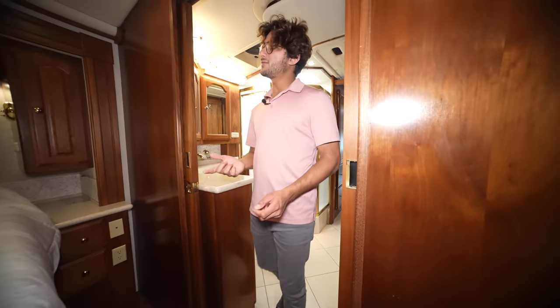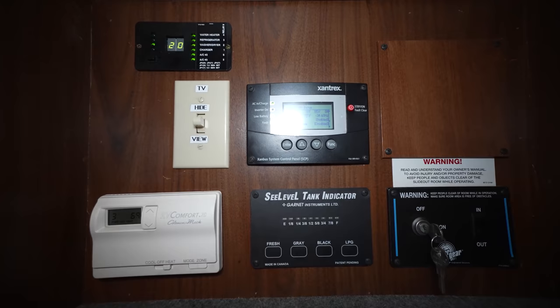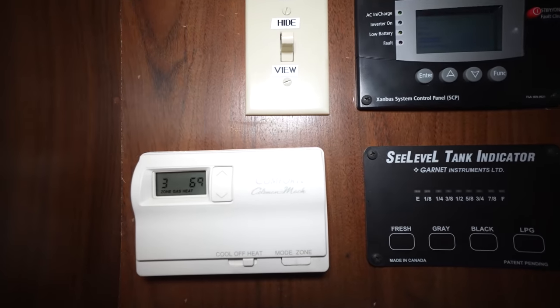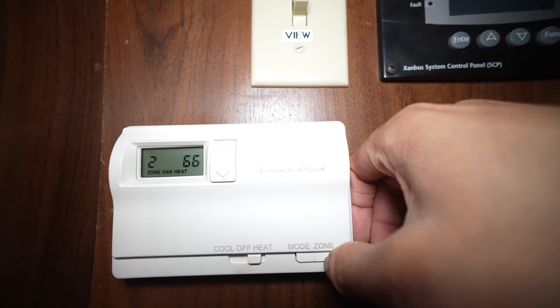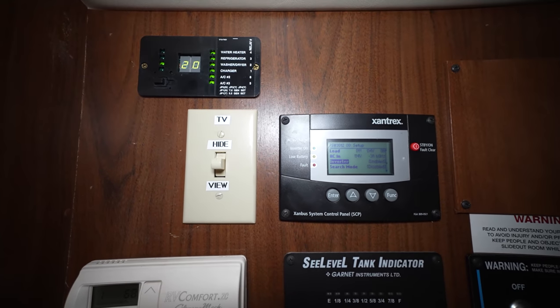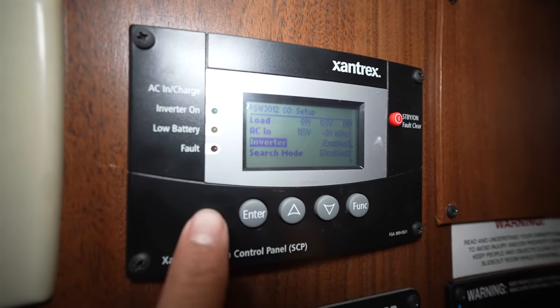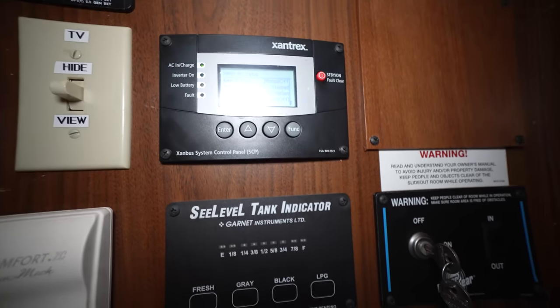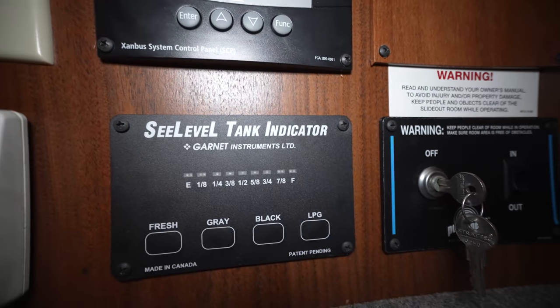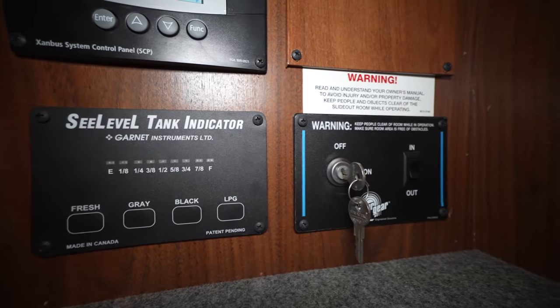There's a lot more detail in here than I can pack into one video. On the bottom left we have the thermostat controlling heat pumps, air conditioners, and the three-zone AquaHot furnace heat. We also have the TV lift control, a power management system showing electrical draws, and the Xantrex inverter control for turning on the inverter, adjusting settings, and changing AGS preferences. Below that, the C-level tank indicator shows all tank levels including propane. On the bottom right are the slide-out controls, both with keys so no one can operate the slides without them.